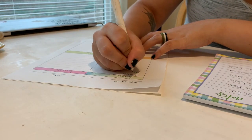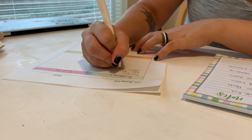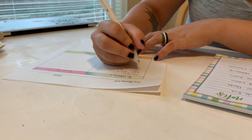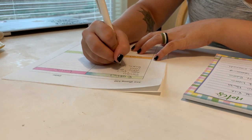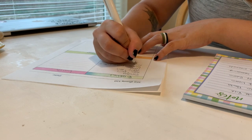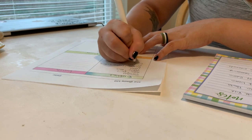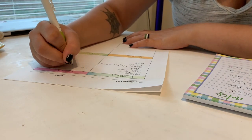Now that I've gone through everything we have, I'm going to sit down and write out what we're going to have for breakfast, lunch, snacks, and dinner for the next two weeks. I always start off with breakfast, lunch, and snacks first because it's the easiest — a lot of the time we have the same things for those. So I always start there and then do dinners last.